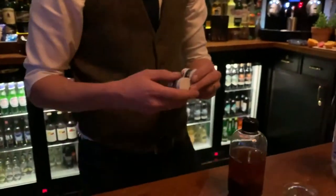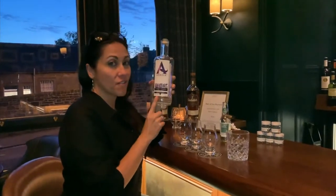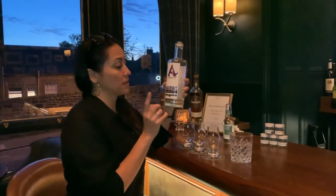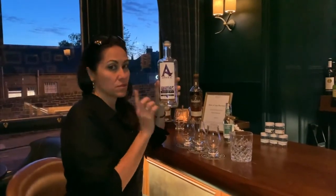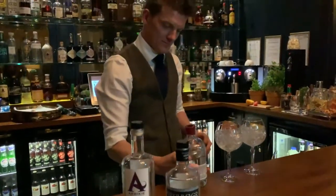The gin features coriander, cardamom, and angelica root. Apparently this one is the first farm-to-bottle gin in the UK. They started with potato vodka, and with that they were able to make their gin, and now their whiskey is due to come out pretty soon. I think that's a pretty cool story — farm-to-bottle. The tastings are super fun, as the bartenders are incredibly knowledgeable and sure know how to make the perfect gin cocktail.